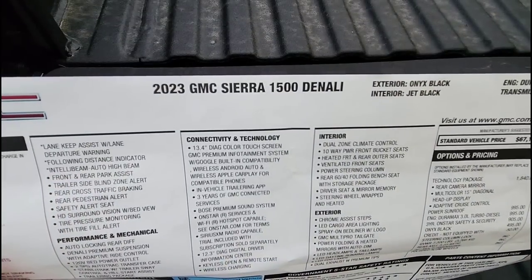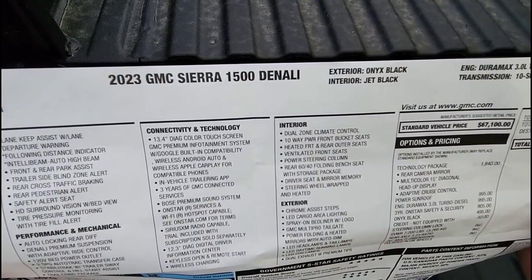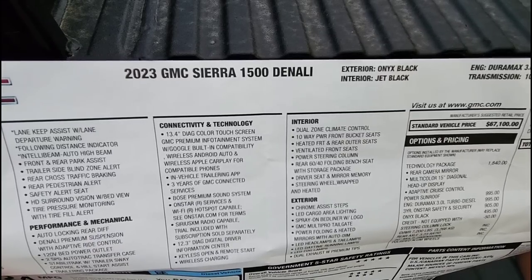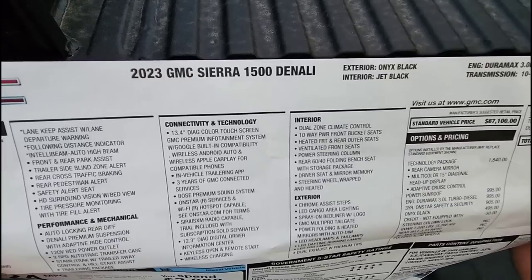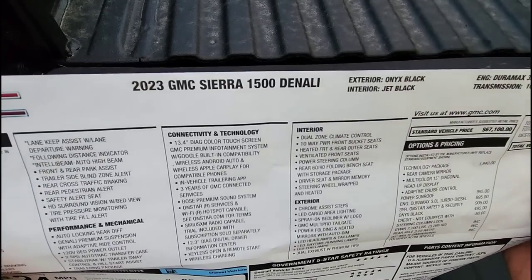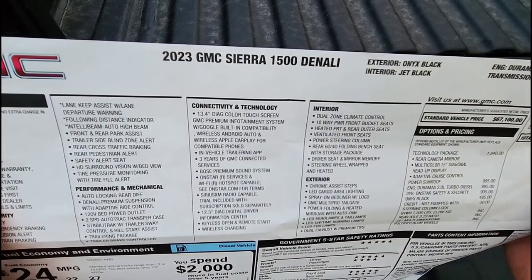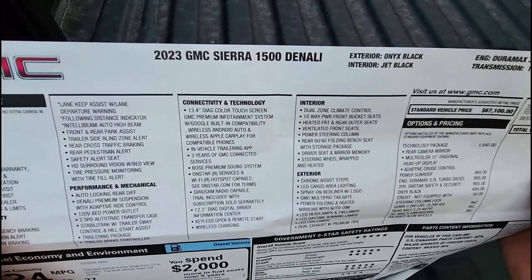Moving over to the interior section: dual zone climate control, 10-way power front bucket seats — my wife really appreciates those. Heated front and rear outer seats, ventilated front seats, and a power steering column. However, it does not have power pedals, which is a big miss for me. I really wish this truck had the ability to move the pedals forward and back to accommodate different drivers.